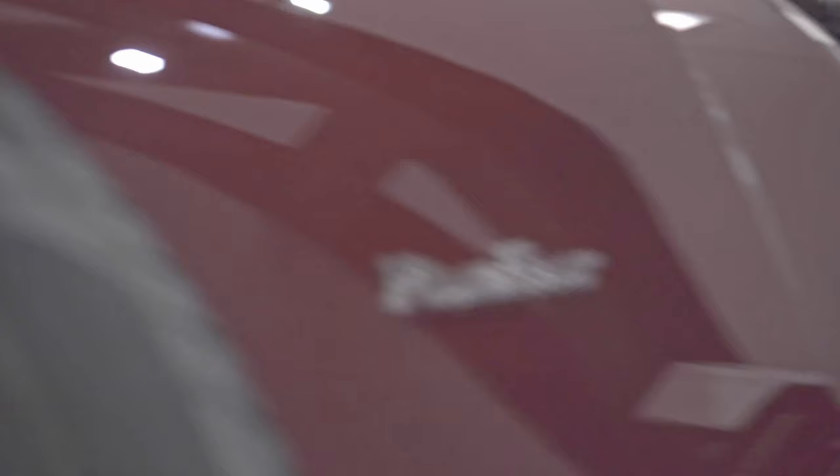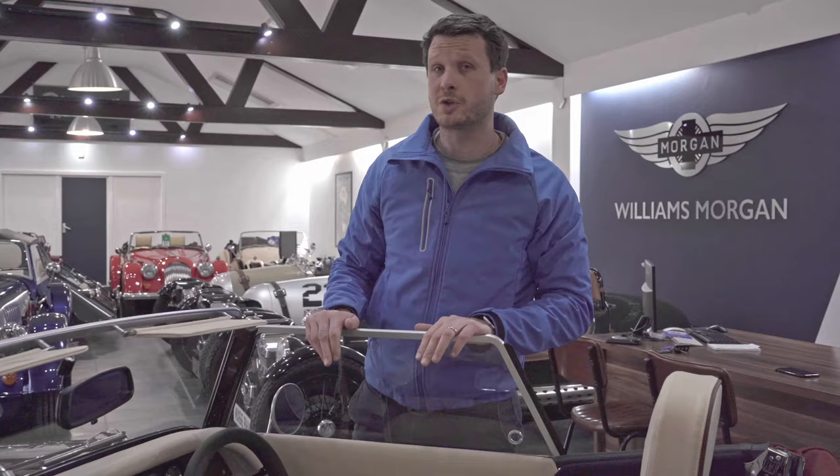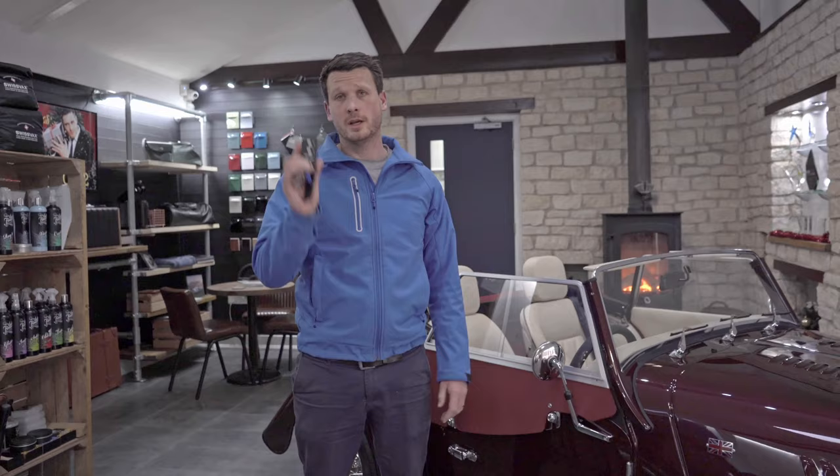The Morgan Plus 4 has been one of the staple cars within the Morgan range for the last 70 years, but the new Morgan Plus 4 is a totally different beast to the old ones. Nowadays it comes in manual and automatic — we sell about 50/50 on each variation of the gearbox. It's a 2-litre BMW turbo engine producing 255 brake horsepower. The car weighs just over a ton dry, so that equates to about 4.8 seconds 0-60 in the automatic and about 5.2 seconds in the manual, because no matter how good a driver you are, you just can't change as quick as the BMW box can.